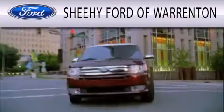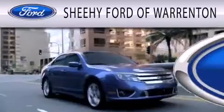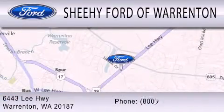Sheehee Ford of Warrington is dedicated to doing everything possible to ensure that the experience you have selecting your next vehicle is as pleasant as possible. We're located at 6443 Lee Highway in Warrington.